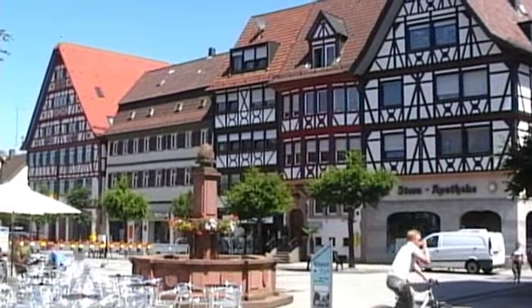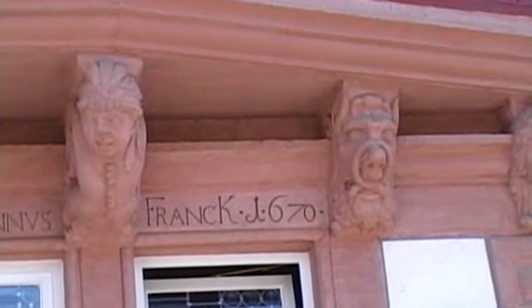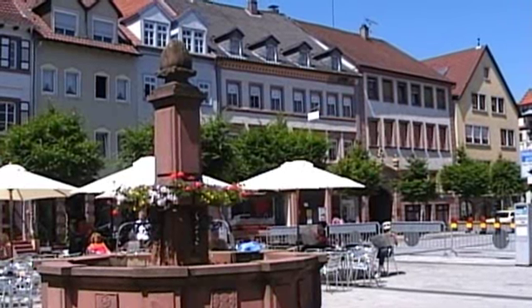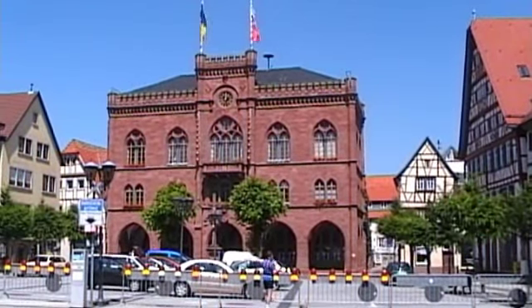The marketplace is actually quite handsome, nicely proportioned with some well-preserved half-timbered houses. The neo-Gothic town hall does look more like a railway station, but never mind.